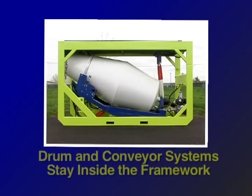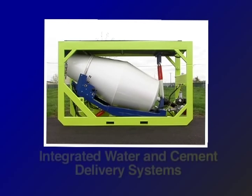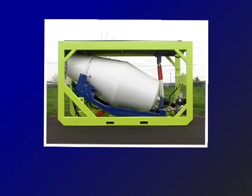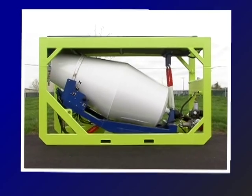The drum and conveyor systems stay inside the framework until it's time to tilt and dispense the concrete, then they move out of the box. Even the water and cement delivery systems are integrated into the frame to save space. The Cube frame is powder coated in school zone safety yellow for greater visibility on a busy construction site.